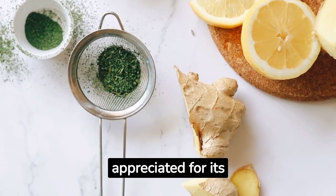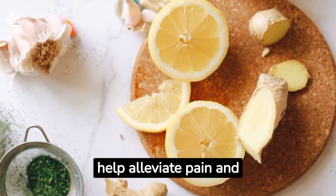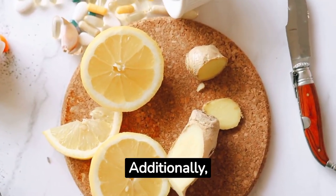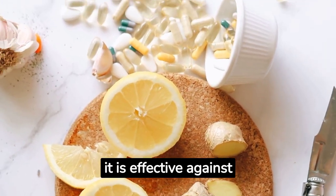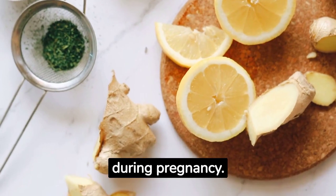Ginger. Ginger is appreciated for its anti-inflammatory properties, which can help alleviate pain and inflammation in the body. Additionally, it is effective against nausea and stomach discomfort, including morning sickness during pregnancy.